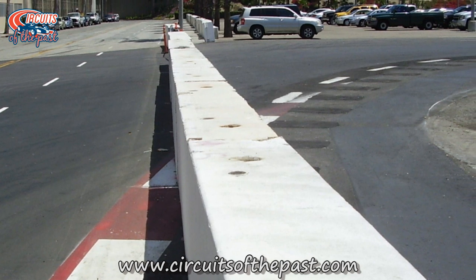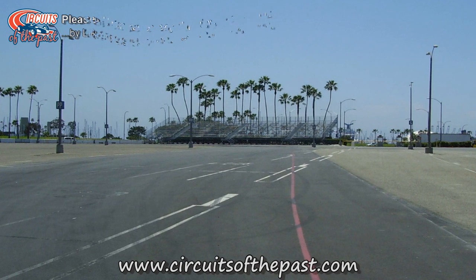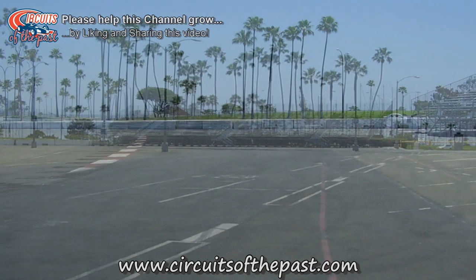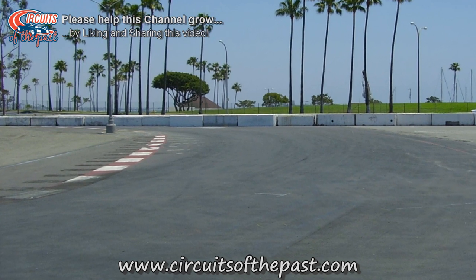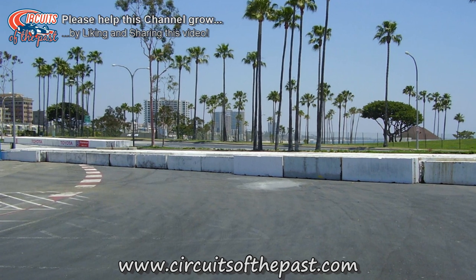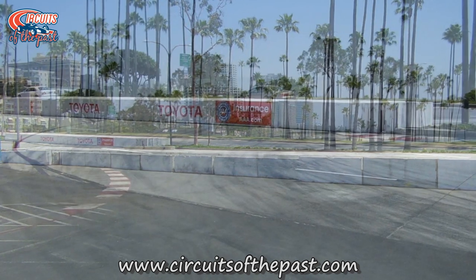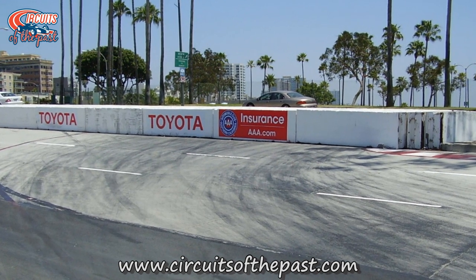This section of the Long Beach circuit runs over a parking lot. And here in the hairpin, that's where they store the concrete walls for the rest of the circuit.